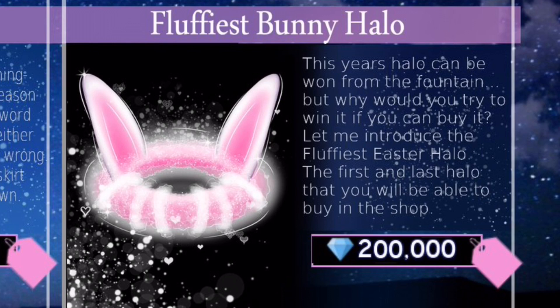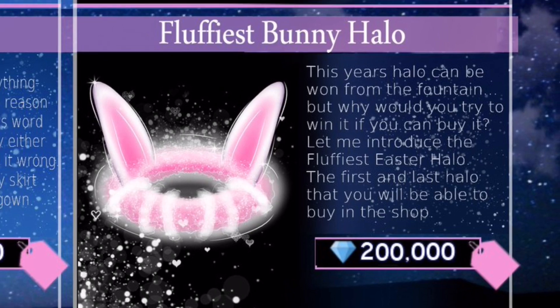You can just trade for the halo if someone wins it, so I strongly doubt there will ever be a purchasable halo. It would kind of take the magic away from the fountain. But technically the magic's already gone because you can trade for it - though there's still only going to be a certain amount of people that can have the halo at one time. You could say the same thing about the wheel accessories too.